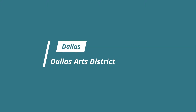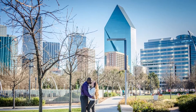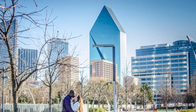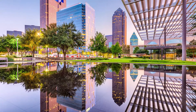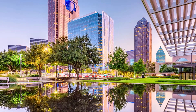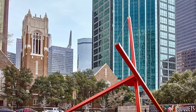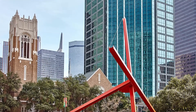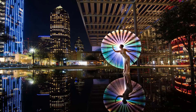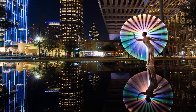Number one: Dallas Arts District. Spanning 68 acres and 19 contiguous blocks, the Dallas Arts District is considered the largest urban arts complex in the nation. Not only does the district offer several superb performance venues, including the nationally acclaimed Morton H. Meyerson Symphony Center, plus three world-class museums — the Dallas Museum of Art, the Nasher Sculpture Center, and the Crow Collection of Asian Art — it also houses one of the world's largest collections of Pritzker Prize-winning buildings in one location.